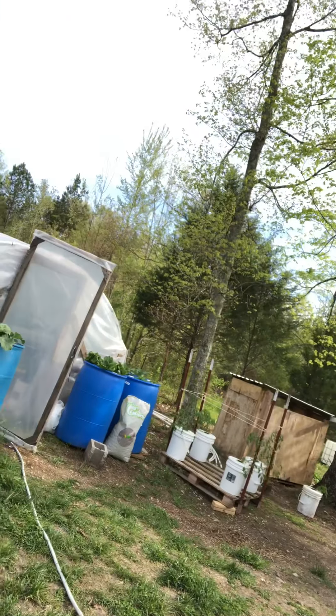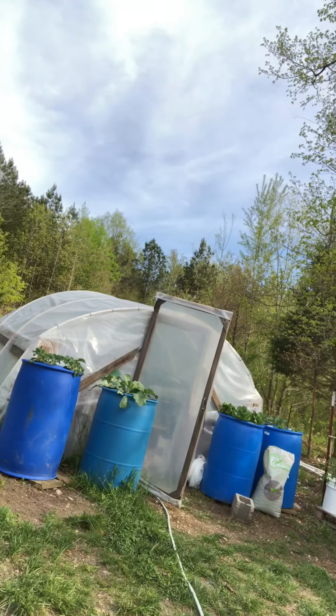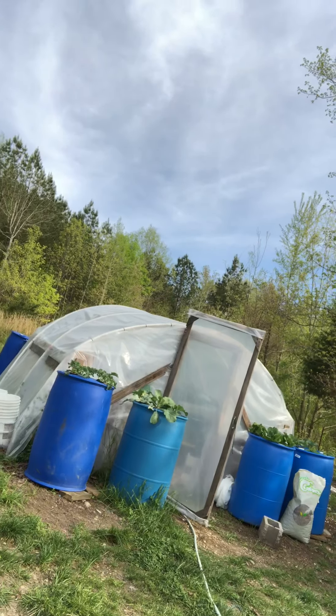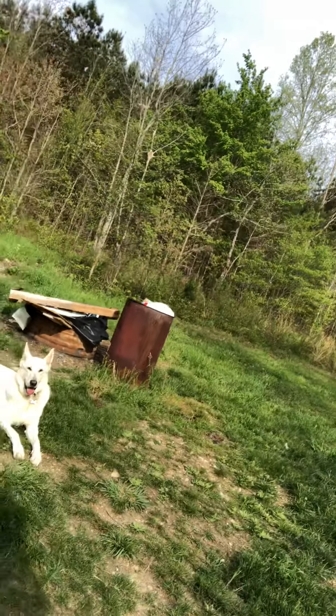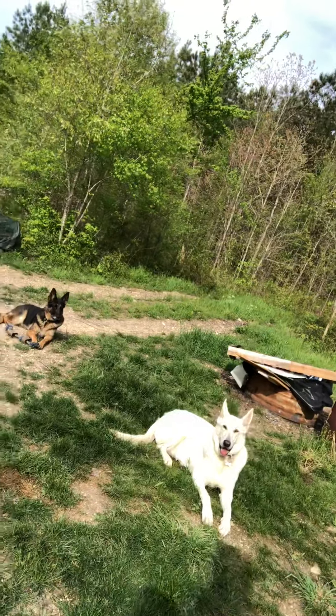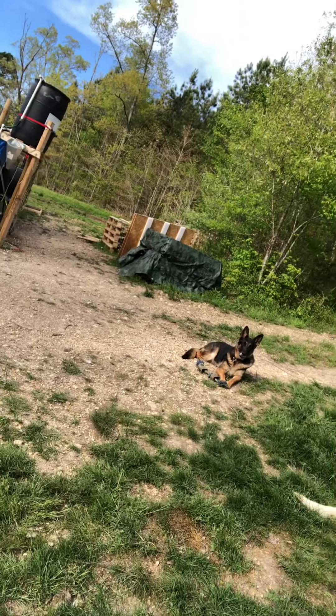Here's some of our hydroponics and our greenhouse. And Dutch, we have some German Shepherds — this is Harry, he's a white German Shepherd, and Zoe, she's our black and red.